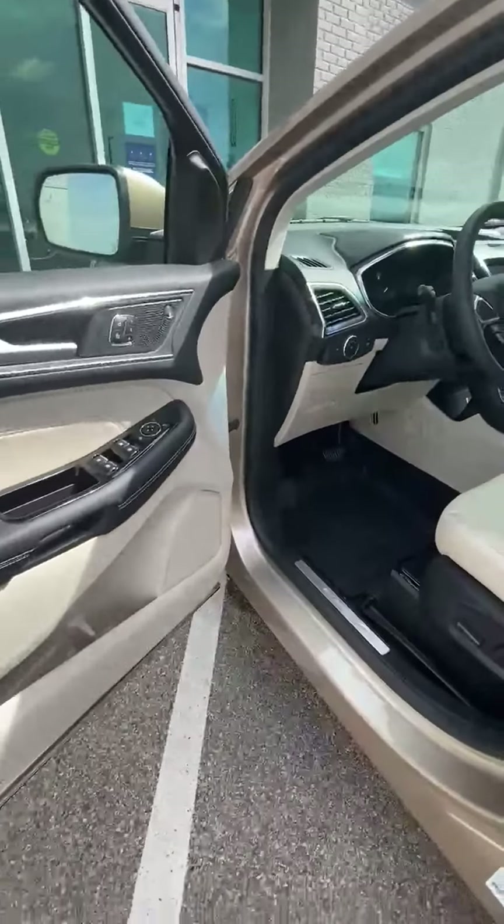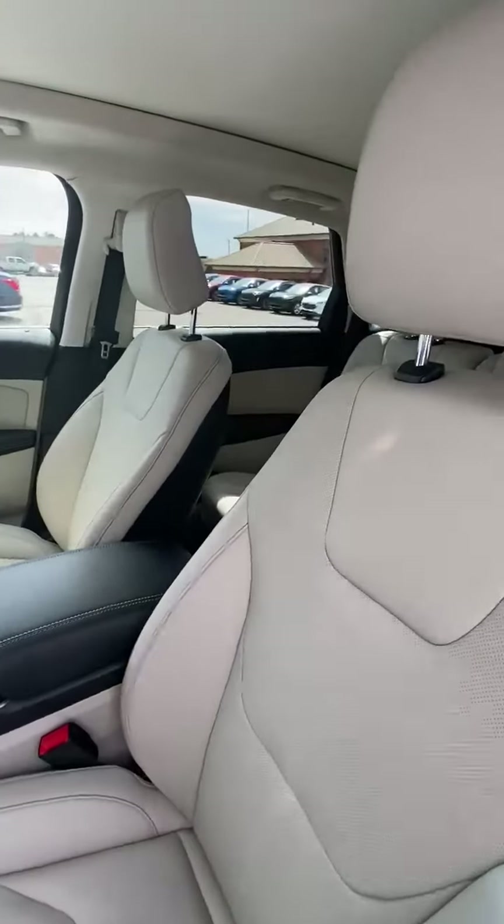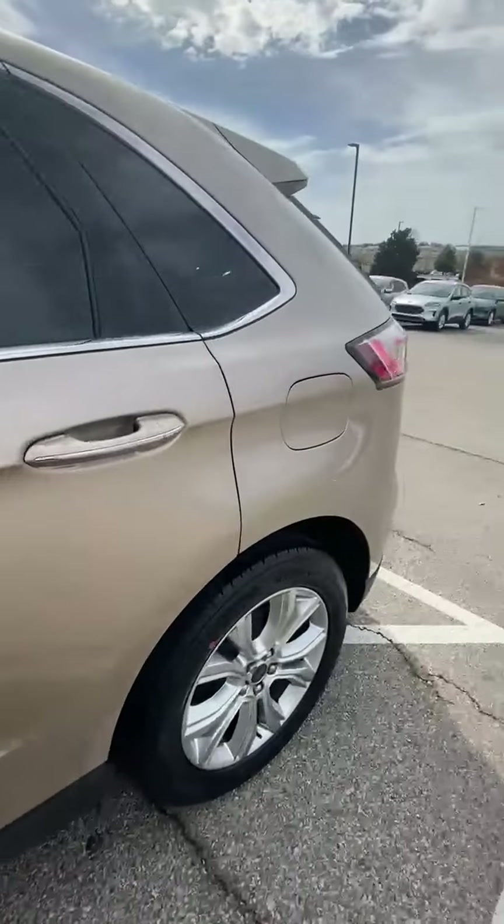The great thing about this is she's never owned a brand new vehicle. And this is going to be her first brand new vehicle, and I was excited to be able to help her out.